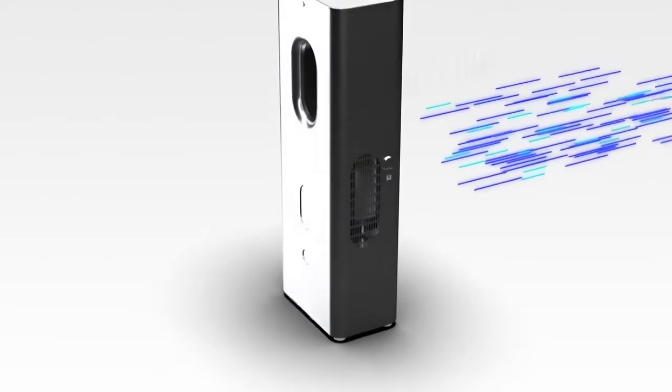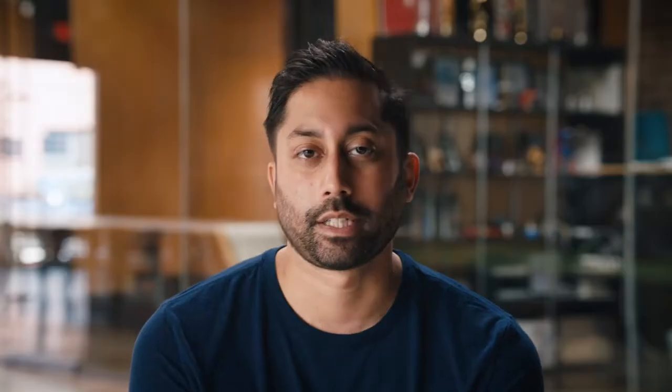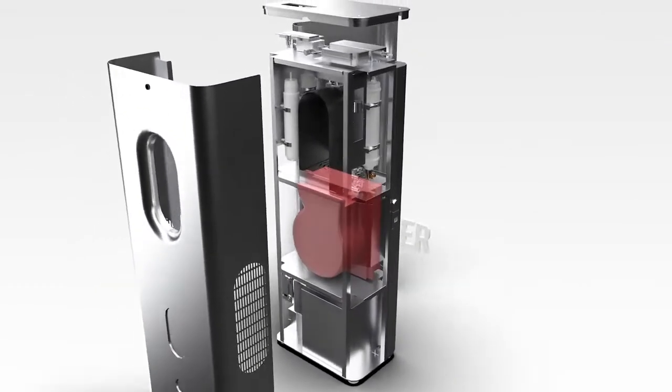CARPure uses something called a desiccant — it's like a volcanic rock and it naturally captures water from the air. Other technologies use refrigerants like what's in your refrigerator to cool the air, which is really bad for the environment and is clunky, loud, and not a practical solution for your home. The technology in CARPure is silent and naturally better for the environment because it's a natural component.